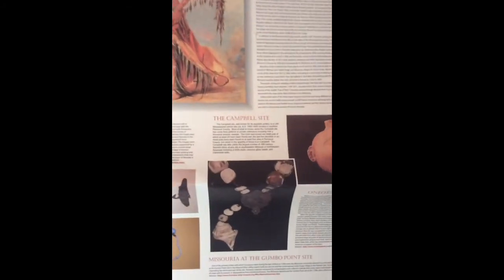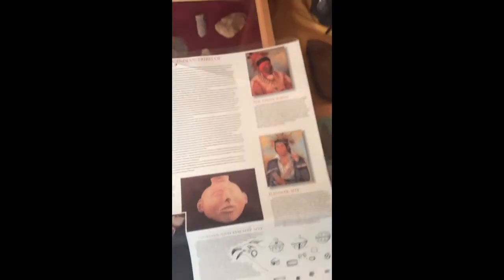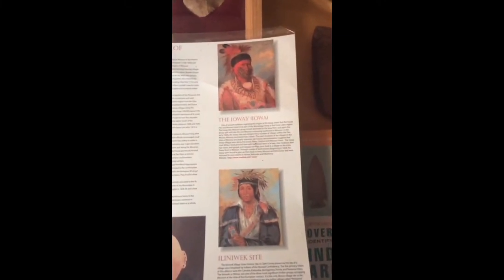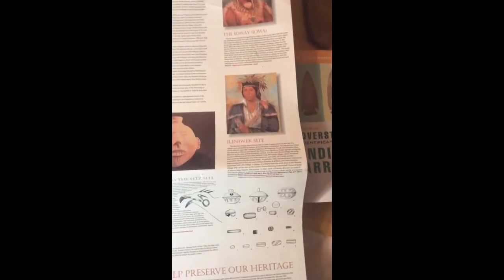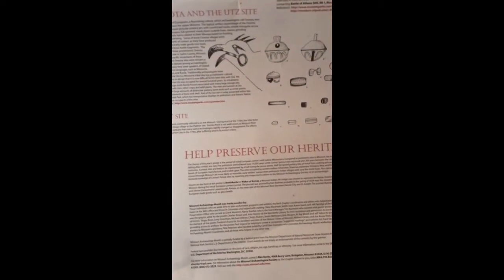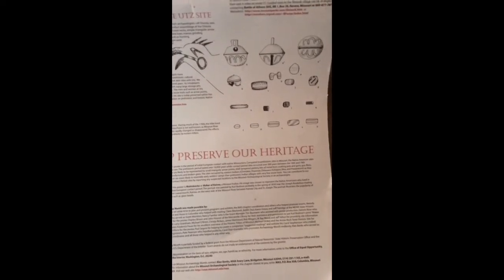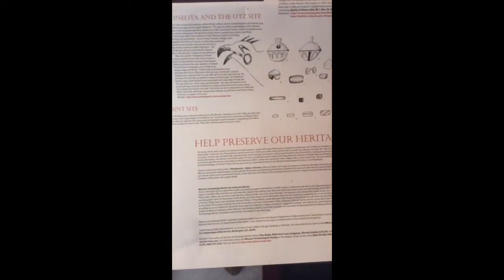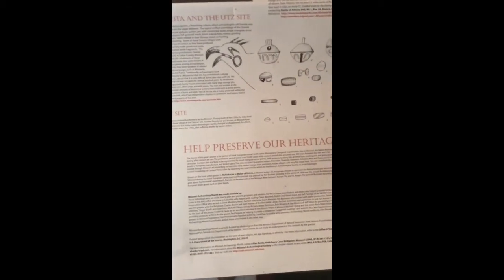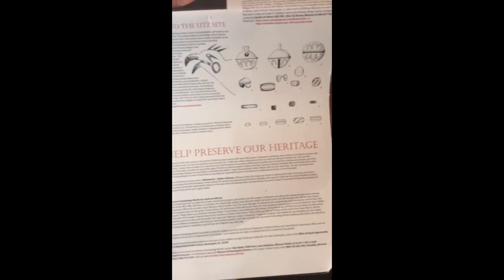I'll just do some still shots of some of these information ads, and you can pause and read them if you want to. But this is about the Missouri Indians and the tribes. My video tonight is going to be over the period of the initial European contact with native Missourians. Compared to prehistoric sites in Missouri, the native American sites dating after contact are rare. The prehistoric period lasted over 10,000 years, while contact sites occurred just 200 years — the 16th and 19th centuries.